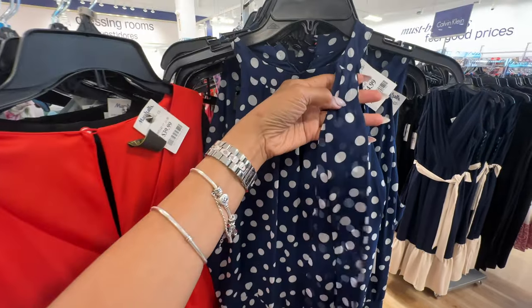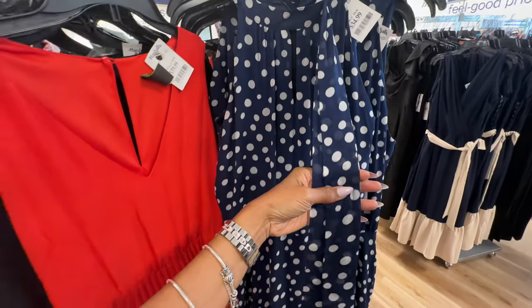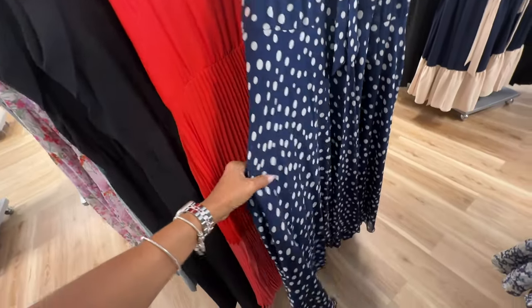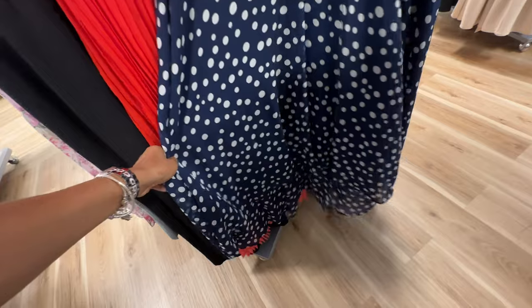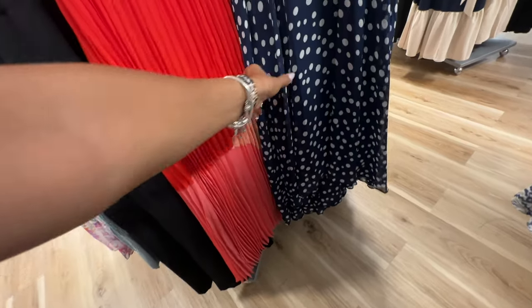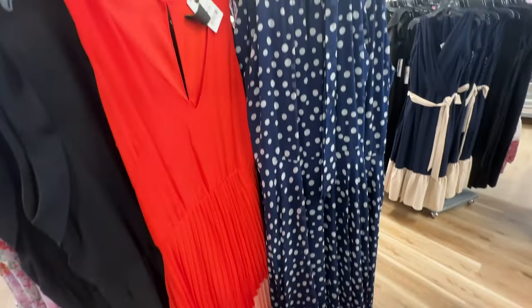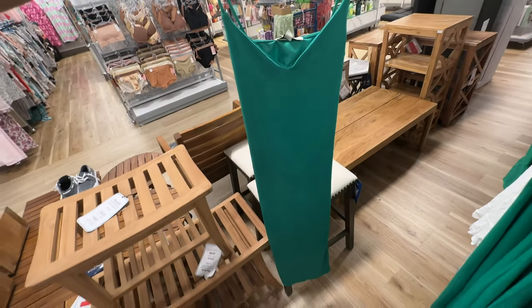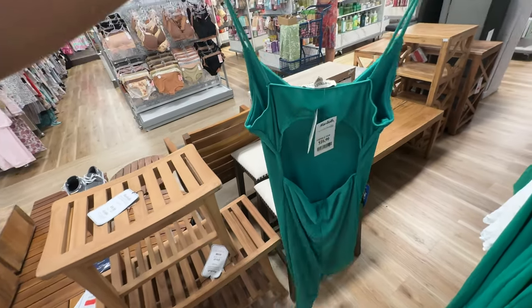You can make a bow with the string right here or you can leave it flowing. This is also a maxi dress, but look at the bottom — it's a high-low. This is beautiful too.